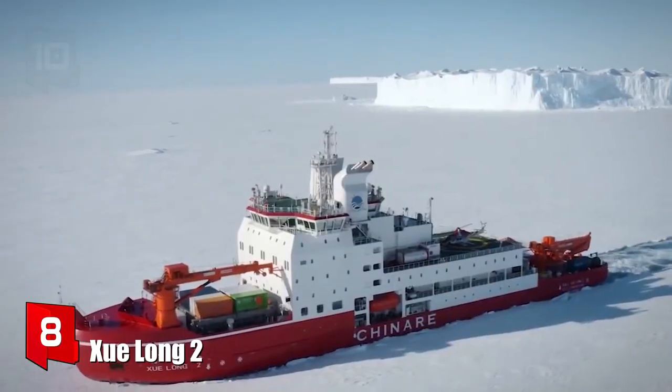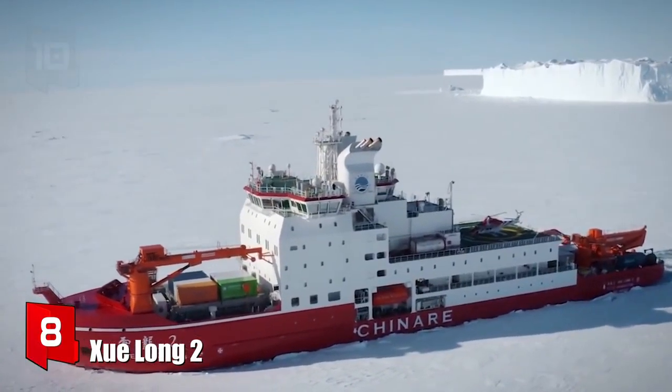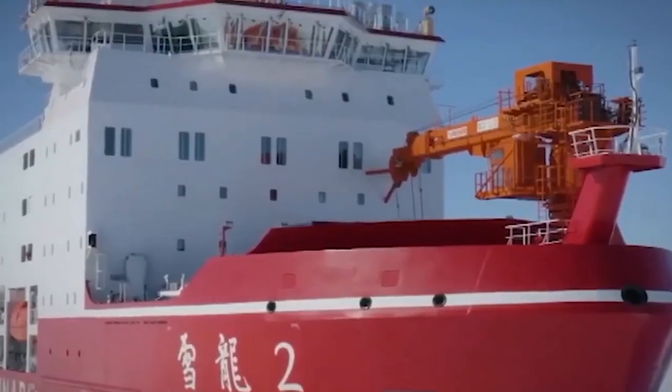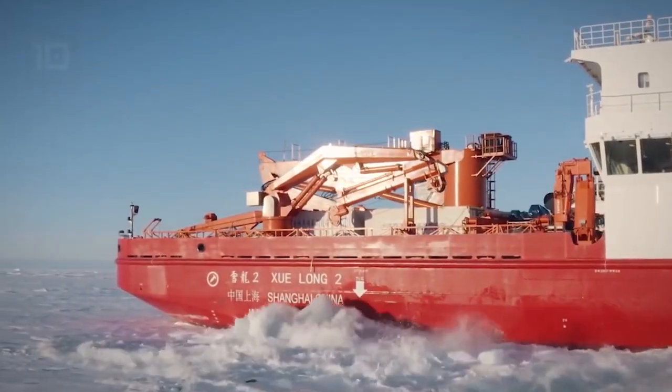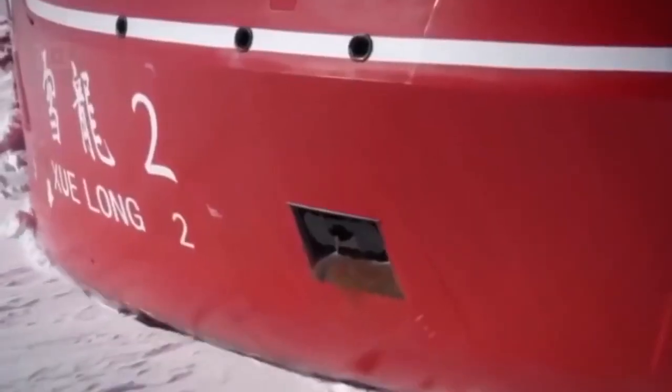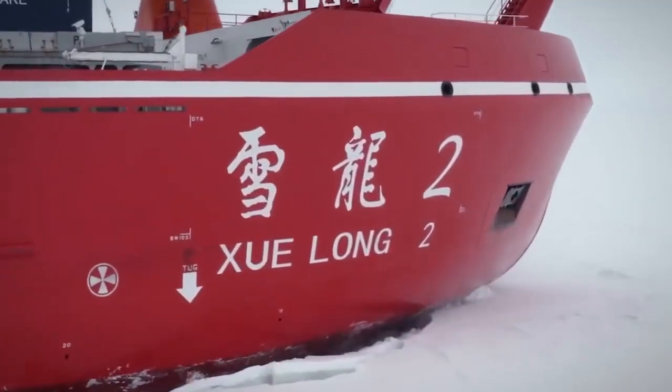Number 8: Zulong 2. It sails under the flag of China and was made in 2019 in China. It is a hybrid-powered icebreaker that can break ice up to 1.5 meters thick.